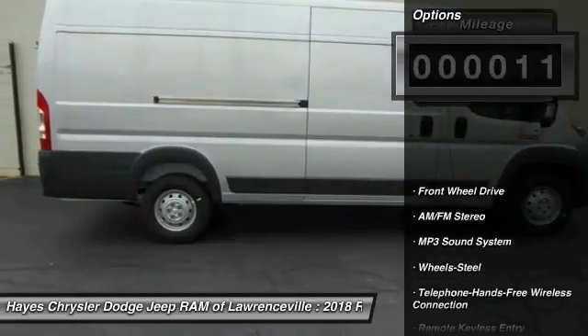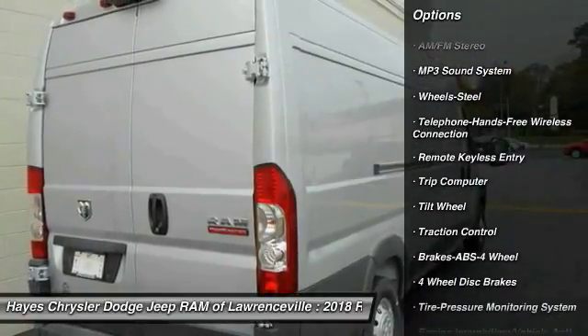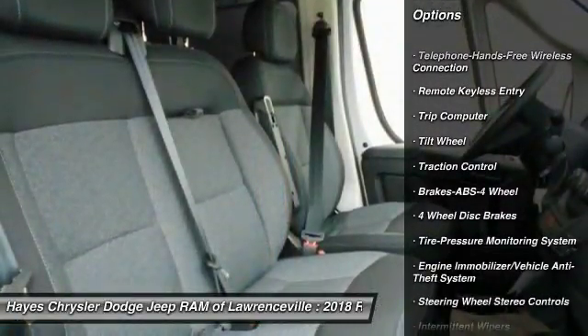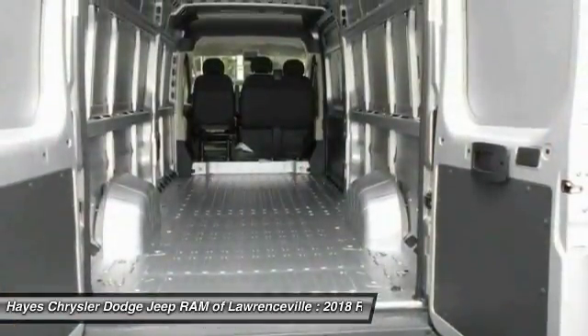Here are some of this vehicle's great options: anti-lock braking system, traction control, air conditioning, Bluetooth wireless data link for hands-free phone, power steering, AM FM stereo radio, FWD.